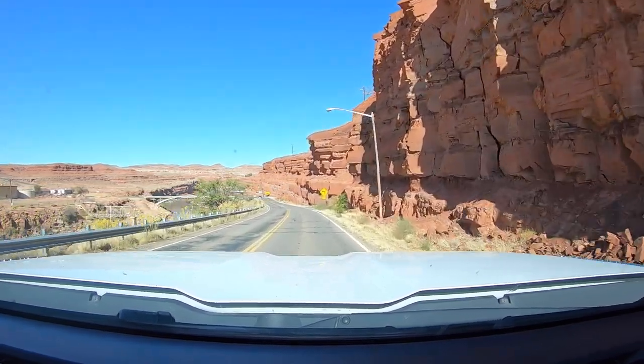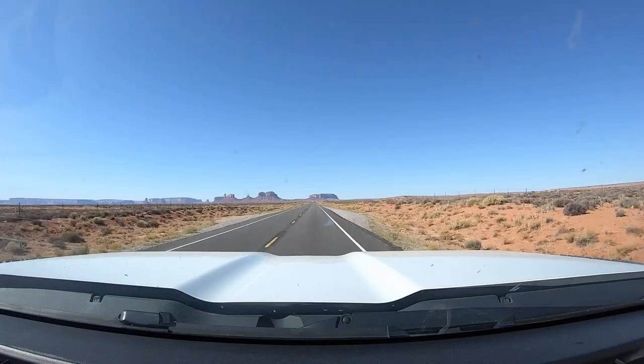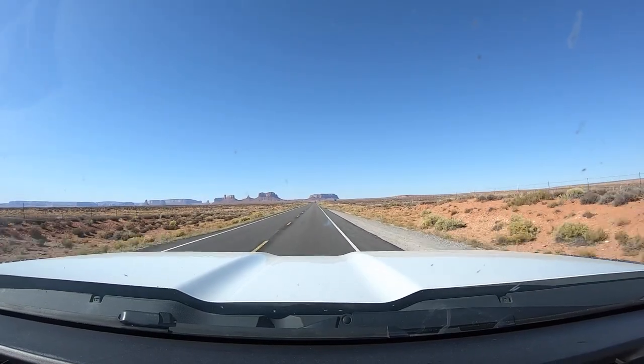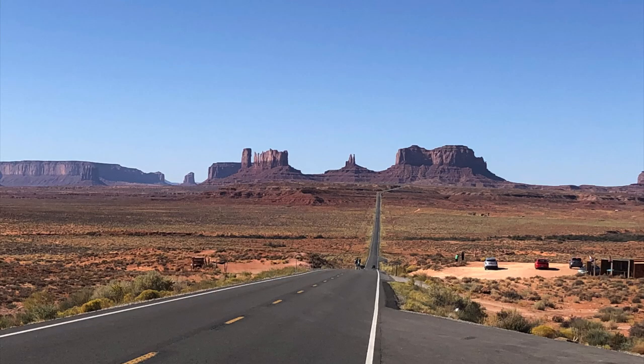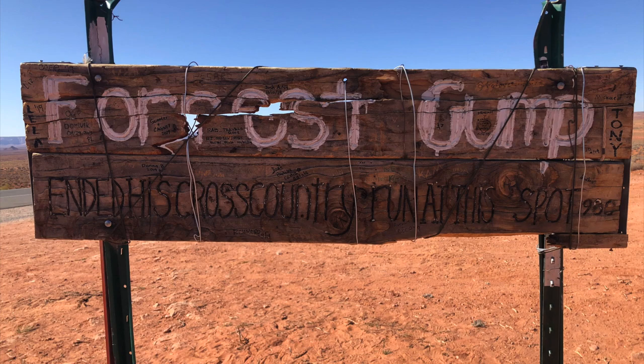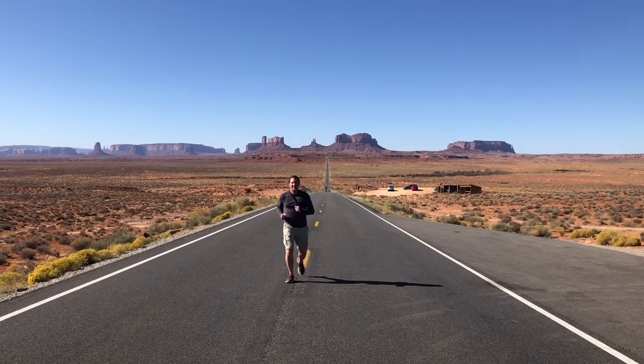On our way back to Monument Valley, the scenery was magnificent. Before arriving, Dad was super excited to see the spot where Forrest Gump stopped running. I wasn't sure what all the excitement was about, but both he and Mom got in the middle of the road for pictures.